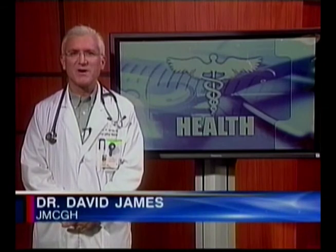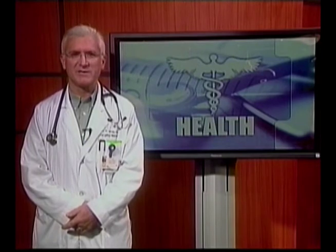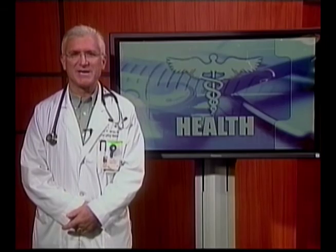As health care providers get more comfortable with the new technology, it will also allow for treatments to be faster in addition to being more accurate and efficient. The equipment is also becoming so helpful that other departments in the hospital outside of nursing are now relying on the new technology. For this week's Health Watch, I'm Dr. David James. Thanks for tuning in.